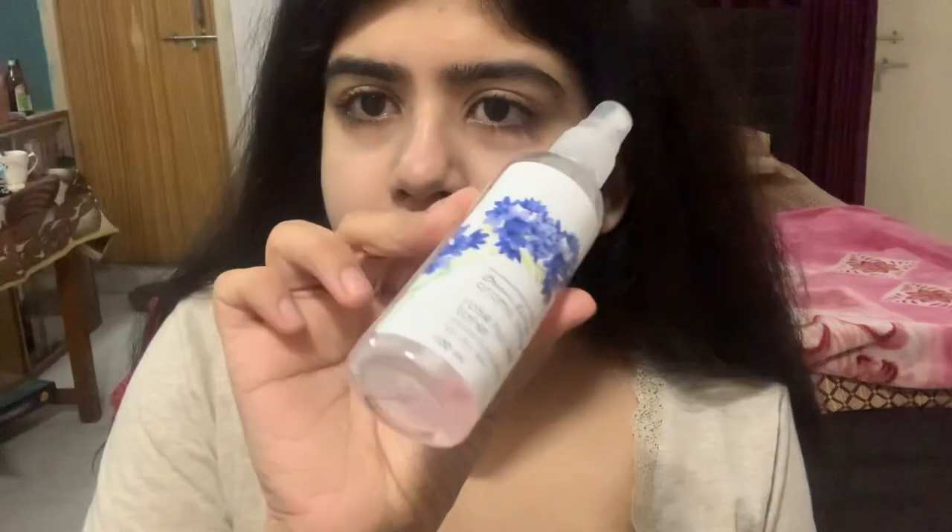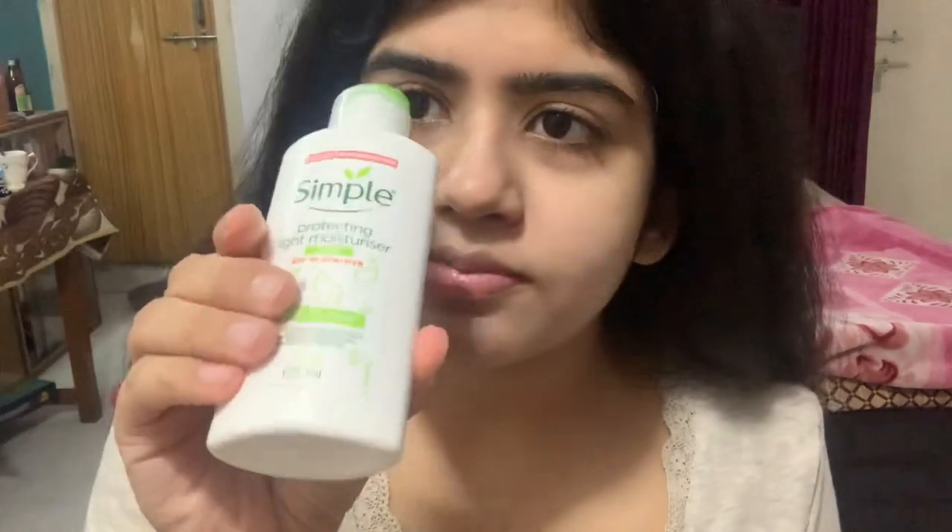First, I will be using this rosehip toner which is almost about to finish. Then I am using a moisturizer by Simple.